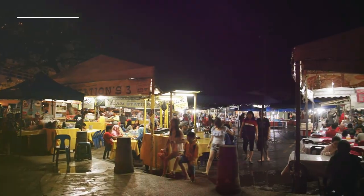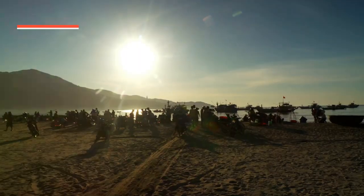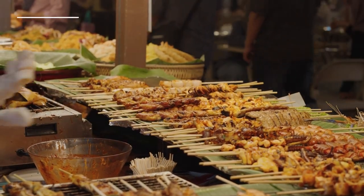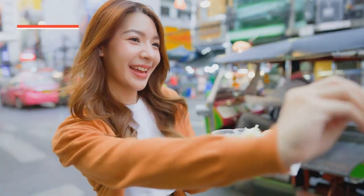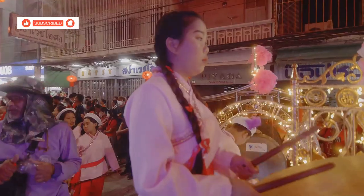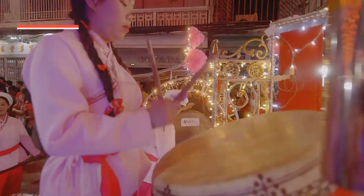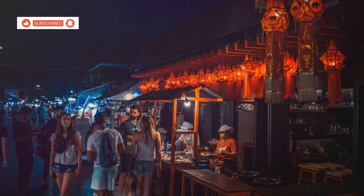Get ready to tantalise your taste buds and experience the vibrant energy of Koh Chang after dark as we dive into the heart of the White Sand Beach Night Market. As the sun begins to set, the Night Market comes alive with a kaleidoscope of colours, aromas and sounds. From sizzling skewers to fragrant curries, fresh seafood to exotic fruits, it's a paradise for food lovers — you can sample dishes from all over Thailand. The atmosphere is electric, with live music, street performers and vendors hawking their wares. Whether you're a serious foodie or just looking for a fun and affordable night out, the White Sand Beach Night Market is an experience not to be missed.